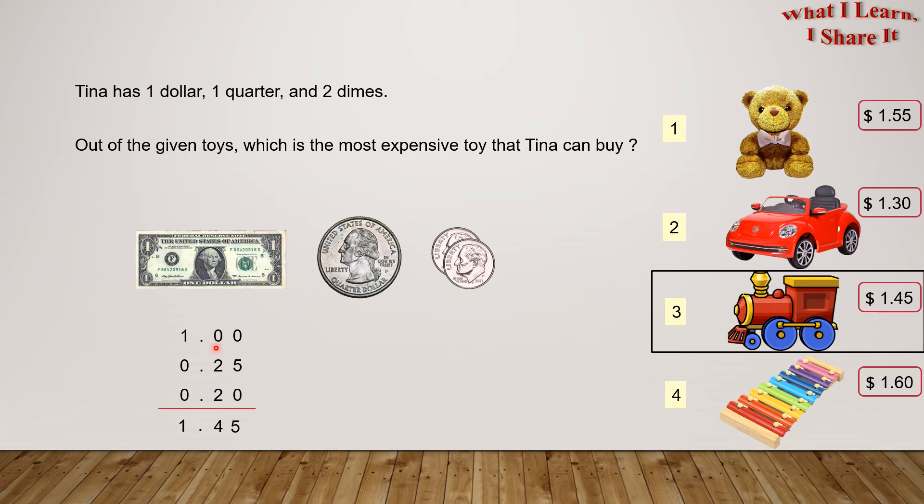So, we found out through our comparison that the train is the most expensive toy she can buy, since all of the other prices won't apply. So Tina can buy toy number three. Yay! We solved the problem!